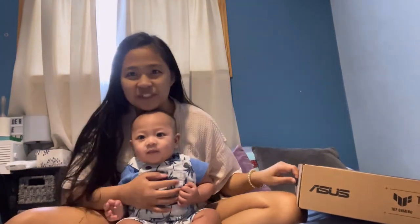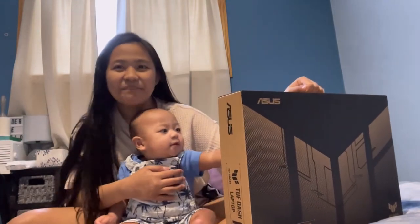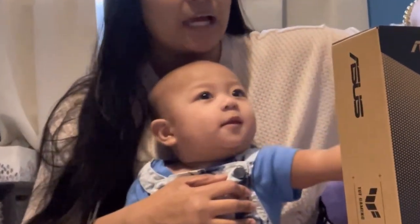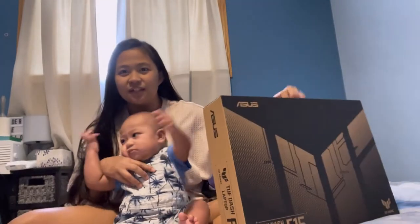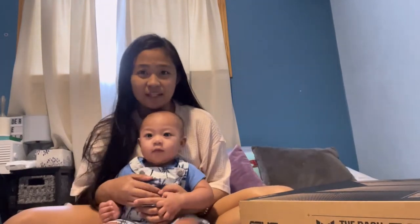Welcome back to our channel again. For today's video, we're gonna unbox a laptop. Because yesterday I bought a laptop — a new laptop. Actually, last Saturday I bought a laptop — an Acer gaming laptop.